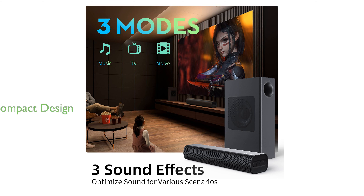Designed for modern living spaces, the compact profile of the Bluti Soundbar enables easy placement under your TV or wall mounting, blending seamlessly into your home decor.